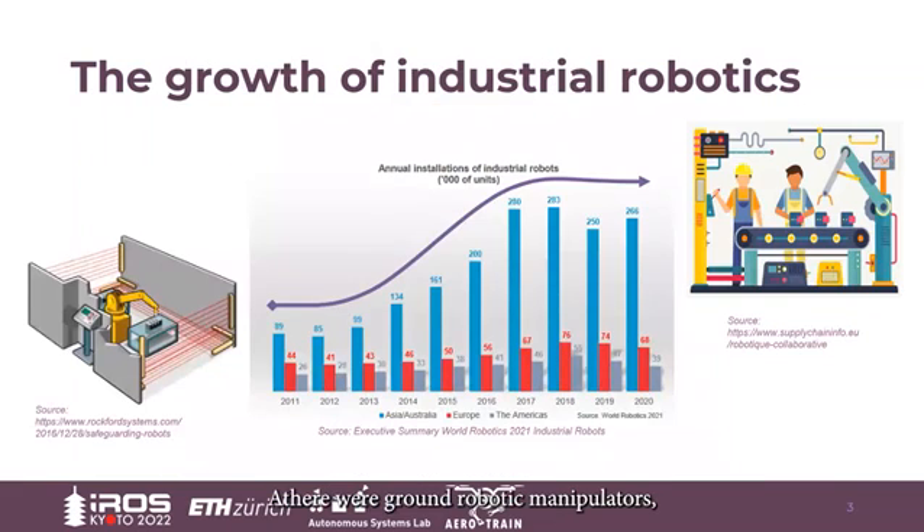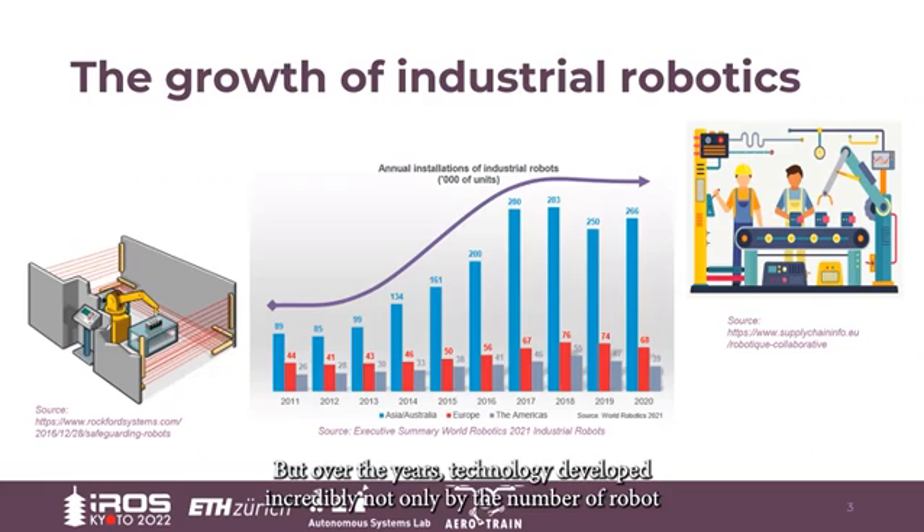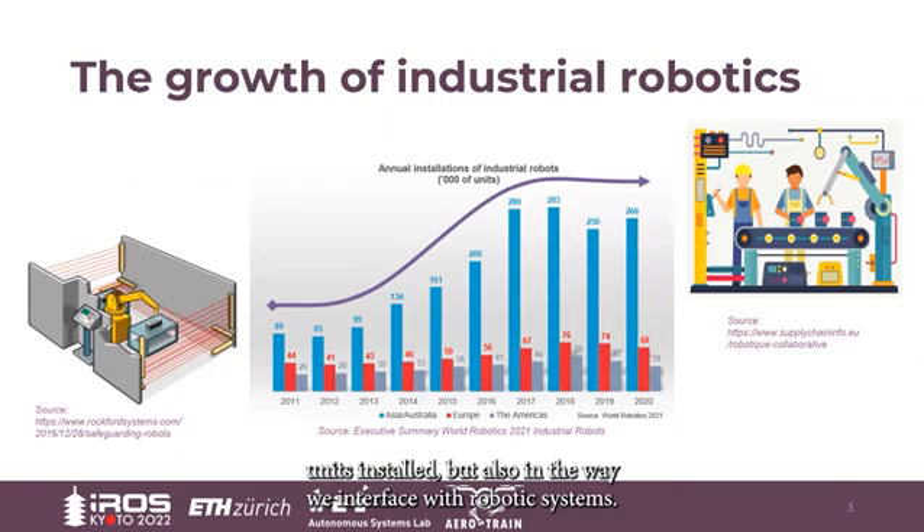At the beginning, there were ground robotic manipulators, safely enclosed by walls or laser cells, such that no human could get close. But over the years, technology developed incredibly — not only by the number of robot units installed, but also in the way we interface with robotic systems. Technology is becoming safer, allowing people in close contact, even collaboration with robots.